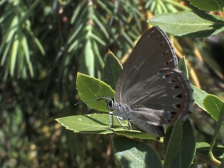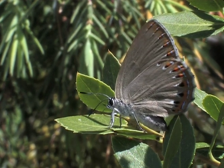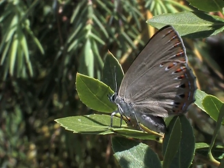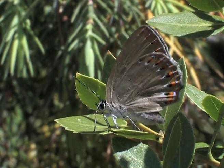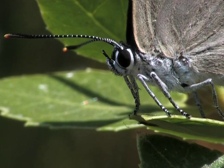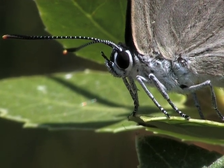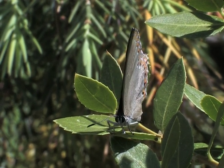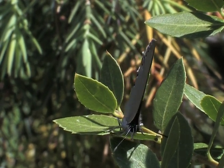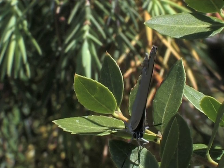The females can be recognised by a larger orange band on the underwing and by their fatter abdomen. Slowly, the females straighten up and groom themselves, cleaning their antennae. When it gets too hot, they move to a shadier spot.